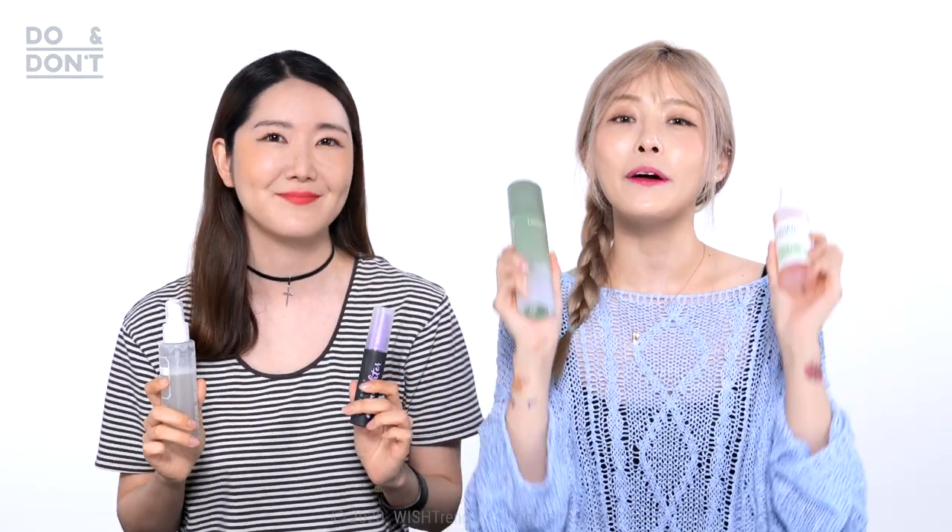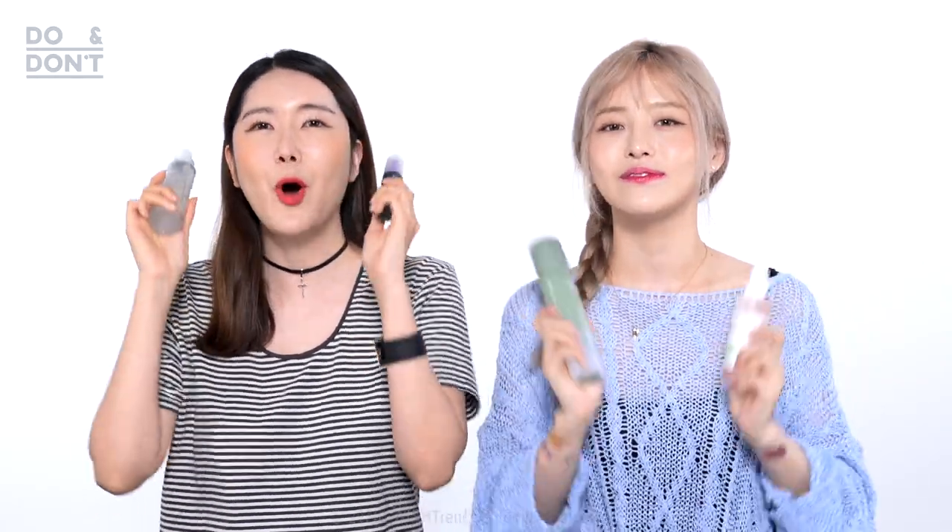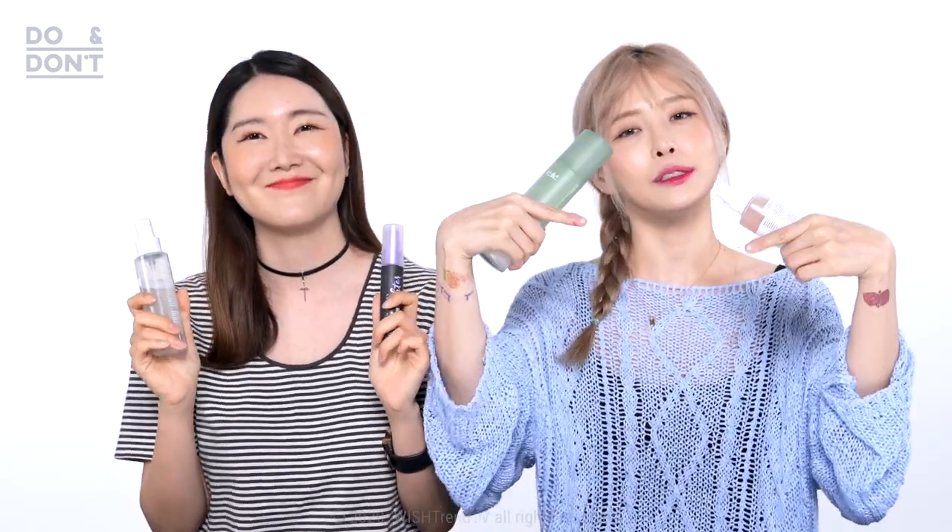Guys, we hope you found the perfect mist for your skin type, and we hope you found this video helpful and had fun with us. If you have any questions, leave them in the comments below. We'll leave the links to the products down in the description box below — see you guys next time. Bye!